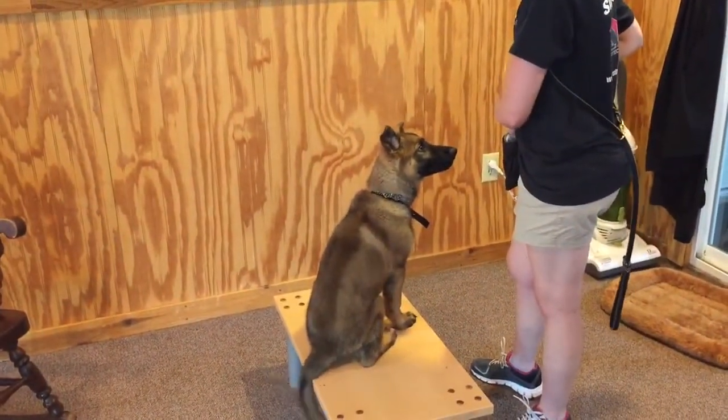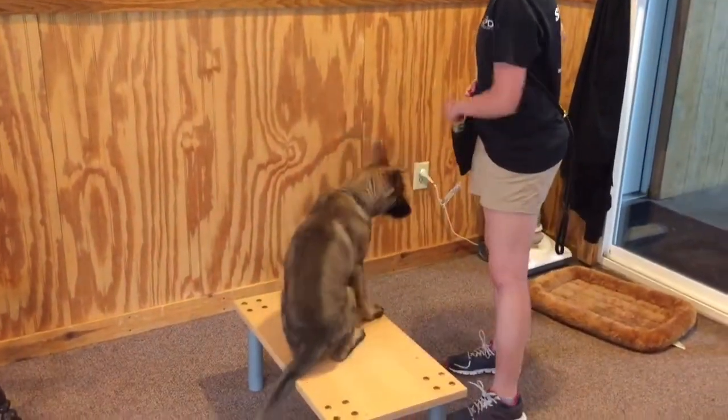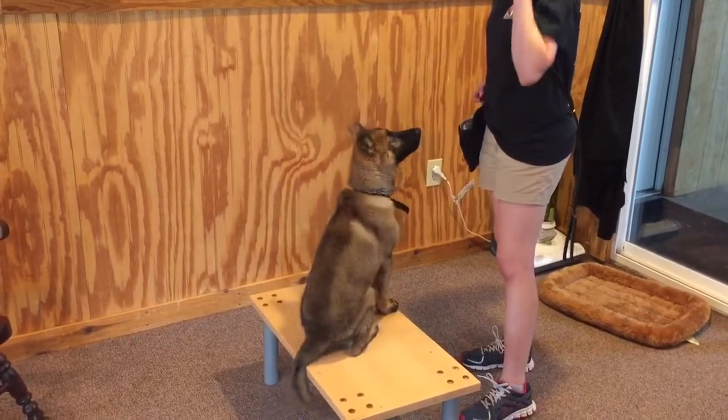Sits down, shake hands, roll over, bark on command. All these early positive reinforcement techniques are important to developing the mental development of the puppy.